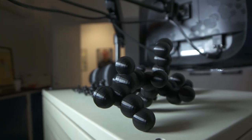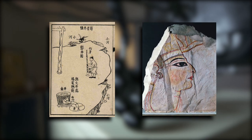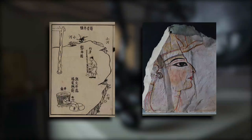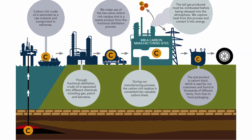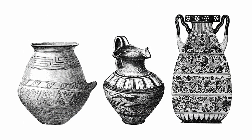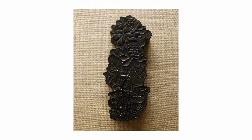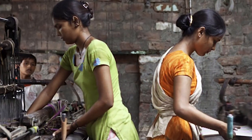Carbon black is one of the oldest manufactured materials, the use of which can be traced back as far as ancient China and early Egypt. It is made by thermal decomposition of heavy oil fractions with very limited supply of air. It dates back as far as 5,000 years when ancient Chinese and Egyptians used it as a mural paint, and then the Indians used it for printing inks.